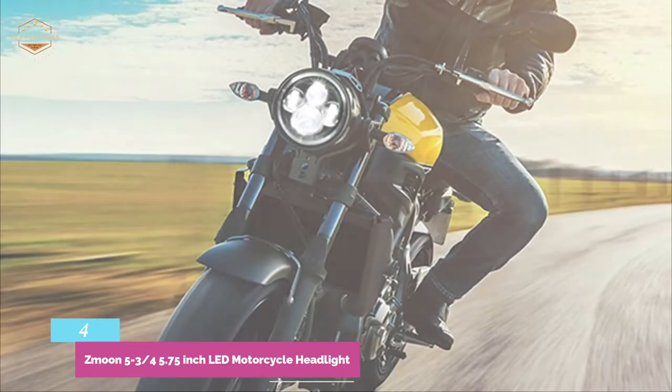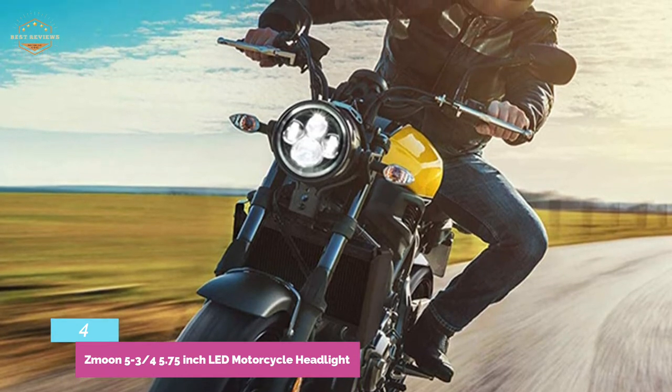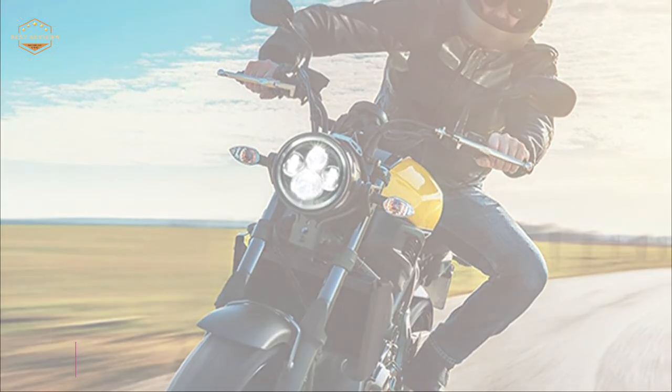The headlamp is made from thick die-cast aluminum alloy. It is vibration and impact-resistant, waterproof IP67, and has a service life of up to 50,000 hours.